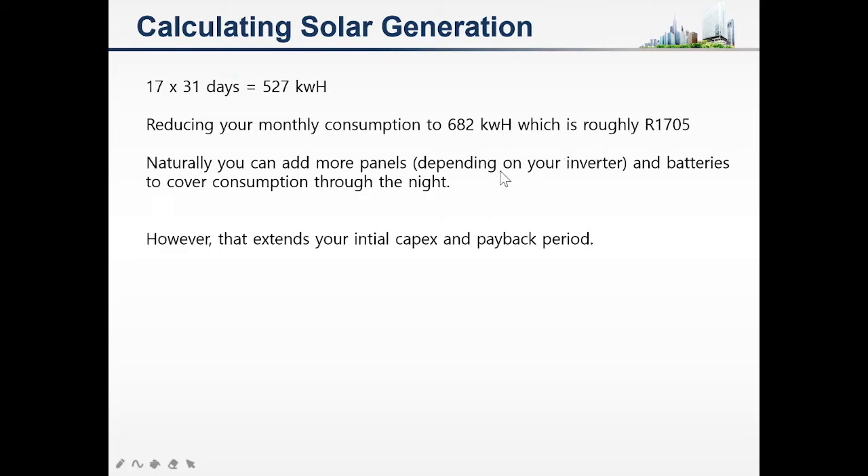There is a limit to how many panels you can add — the inverter has a current limit and a voltage limit. If you go higher than what the inverter can handle, you're going to damage your inverter, so make sure it is sized correctly by your installer.